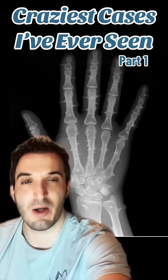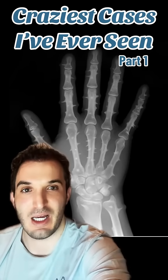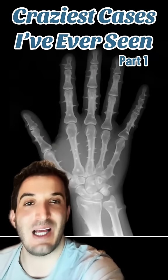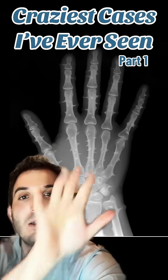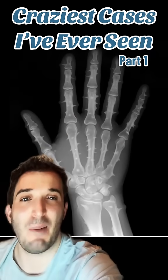Here is part one of the craziest radiology cases I have ever seen in my young career so far. What we are looking at is a hand x-ray. Obviously I think you can spot the abnormality.